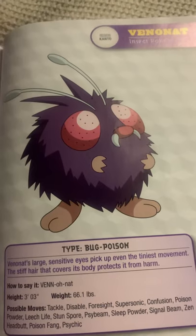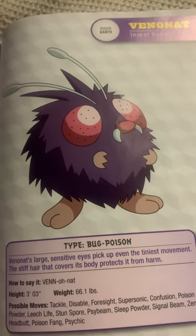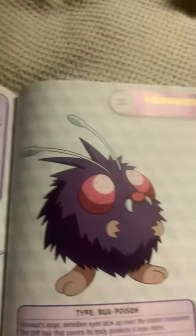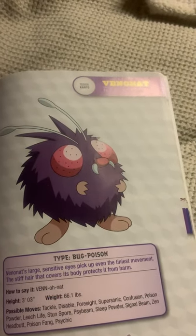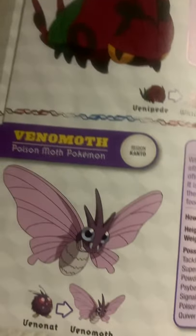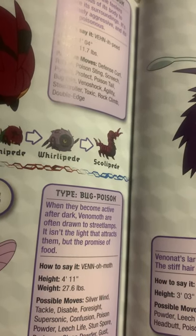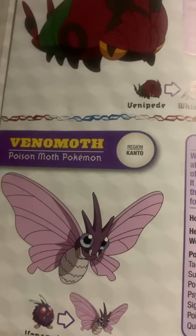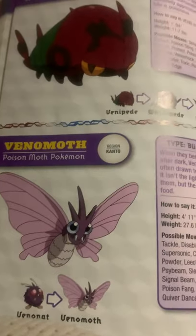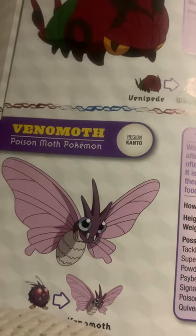Well, besides Caterpie, Metapod, and the Butterfree family, I guess you could say Venonat is actually my second favorite bug type in Gen 1. Anyway, Venomoth, the poison moth Pokemon, and the evolved form of Venonat. When they become active after dark, Venomoth are often drawn to street lamps. It isn't the light that attracts them, but the promise of food. Yeah, I have used a Venomoth in my Pokemon Let's Go Eevee playthrough on my own time. Venomoth actually turned out to be a very useful Pokemon.